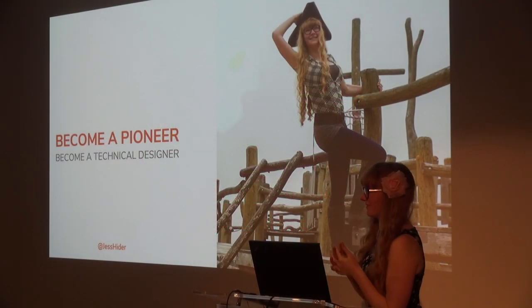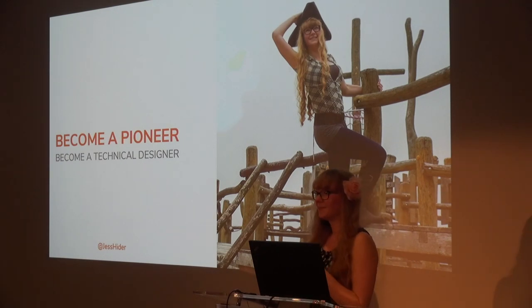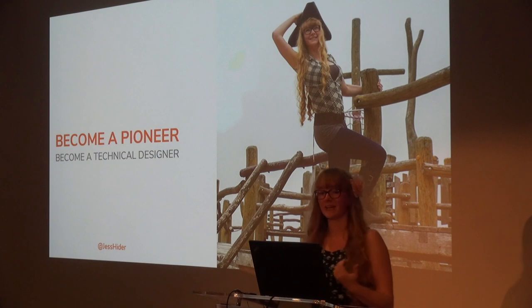All right, let me get started. Hey everyone, thank you for coming along today. My name is Jess and today I'm going to be talking to you about what life is like as a technical designer.